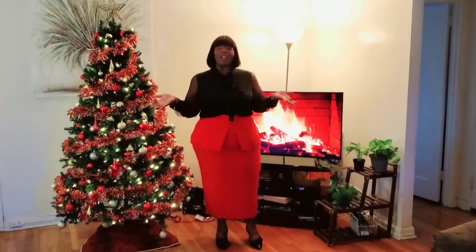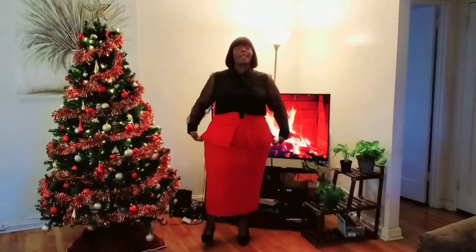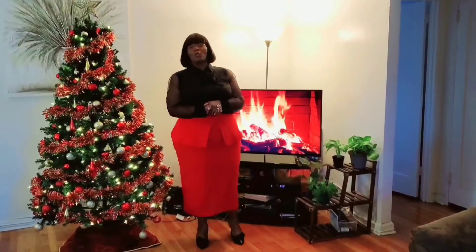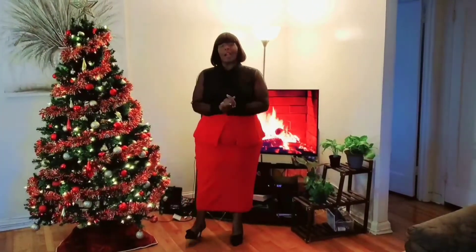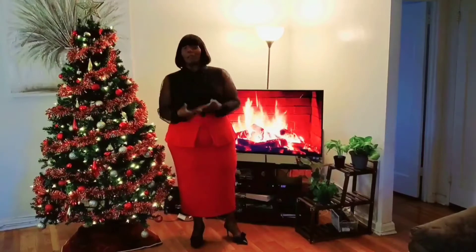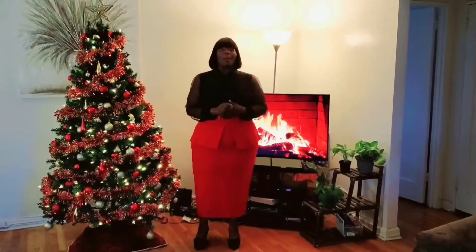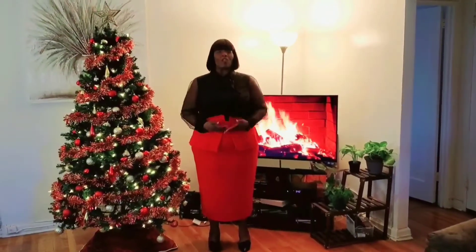Welcome back. So the piece I'm featuring today is this lovely red peplum-type skirt. I figured that this would be very Christmas appropriate since it is red. I know that we really can't go too many places, but even if you set up something in your home or are going to take family pictures, this would be a nice look. It does feature a peplum across the midsection.